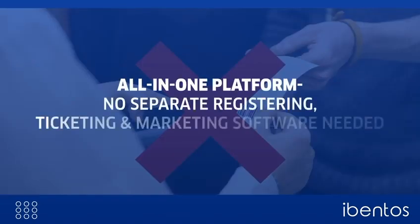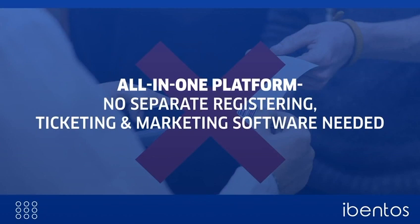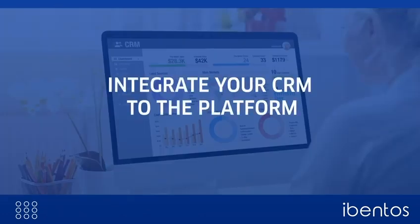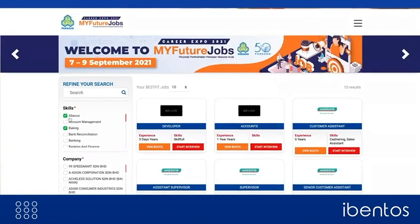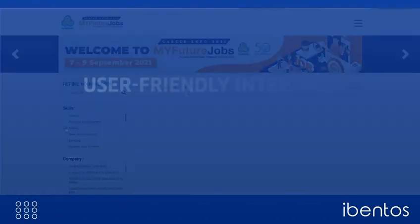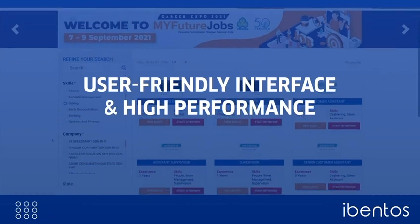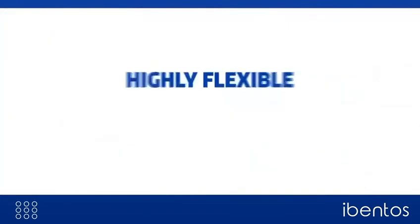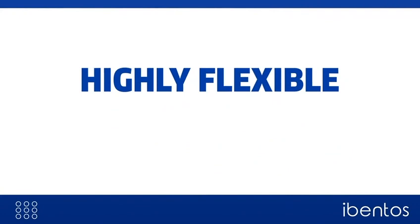With Eventos, you do not need separate registering, ticketing and marketing software. It can also be integrated with your CRMs for a seamless flow of information. Eventos' job fair platform is popular for its simplicity of usage, which further leads to high attendance and performance. The platform is highly flexible to accommodate the different needs of the organizers.